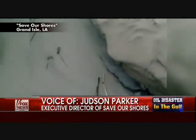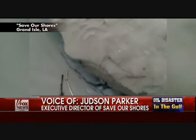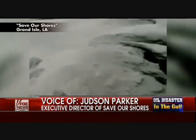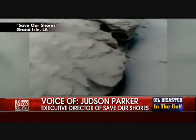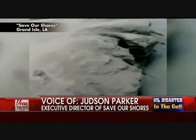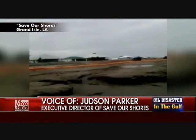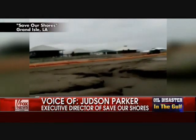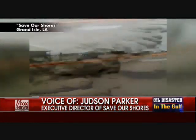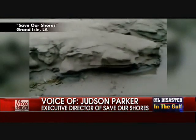Later on we jumped over the boom that was separating the back part of the beach from the actual shoreline. When we got there, we could tell that the sand on the beach was a little bit different from the sand that was higher up.